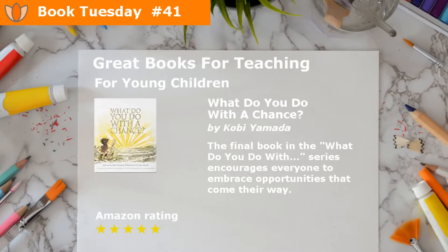What Do You Do With a Chance? by Kobe Yamada and illustrated by Mae Beeson. The final book in the What Do You Do With? series encourages everyone to embrace opportunities that come their way.